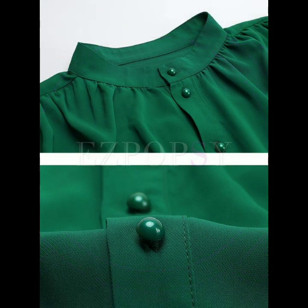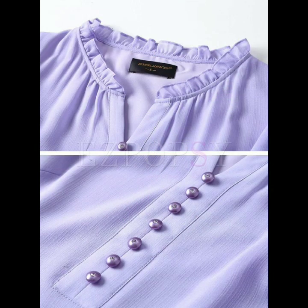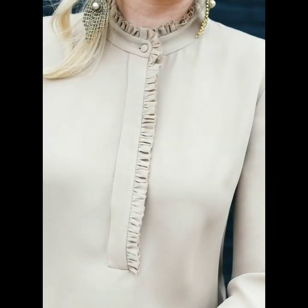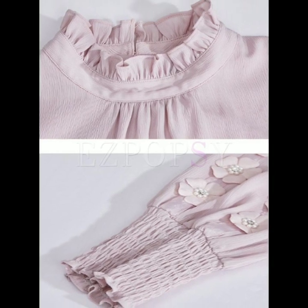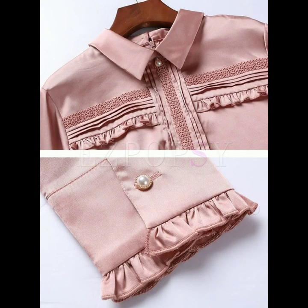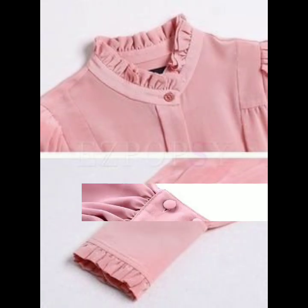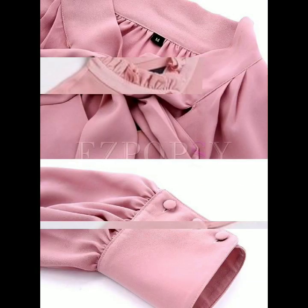After watching this video you will have many ideas in your mind. Just keep on watching till the end — many more beautiful designs and ideas you will get from this video. All the ideas are so beautiful, stylish and gorgeous.